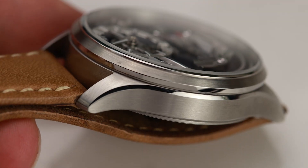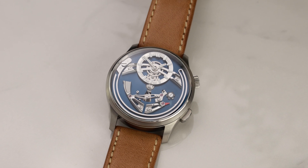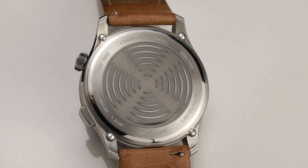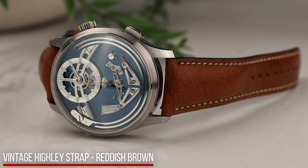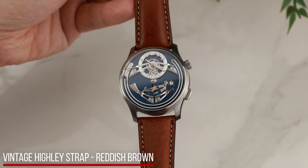Grade 5 titanium has been selected for the case, as this has proven to improve the resonance and tone of the chime. Normally titanium is selected because the watch in question requires a high level of resistance against salt water or the environment. However, the Bel Canto is made from this difficult material for the improvement of sound resonance.